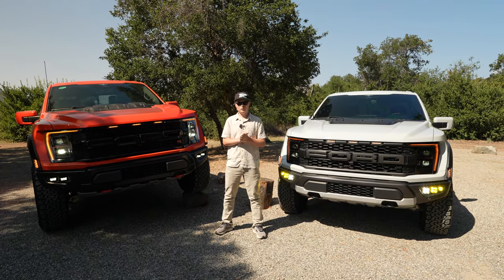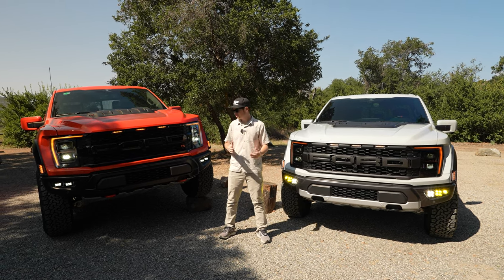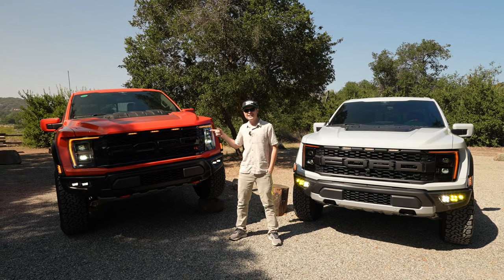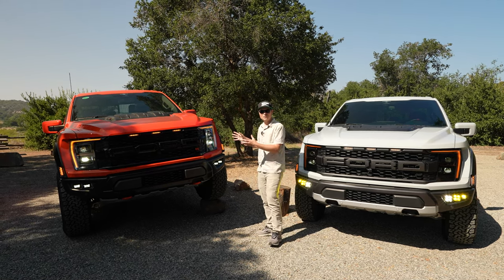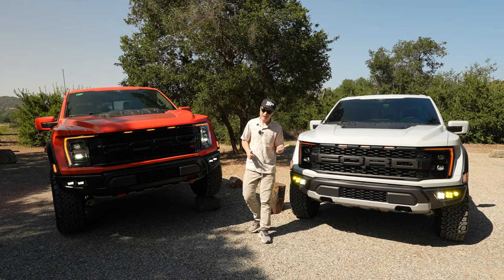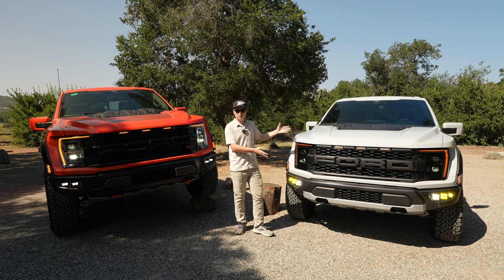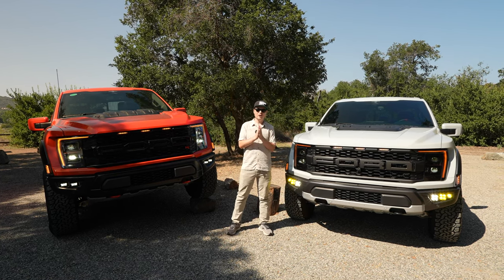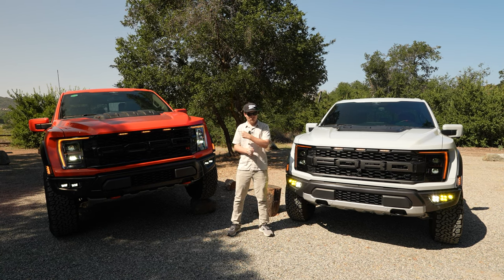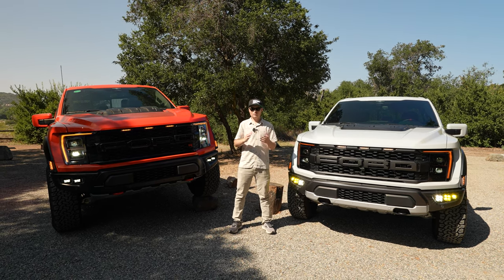Today is going to be an exciting one because we have both of the ultimate editions of Ford's Raptor. To my right we have the Ford Raptor R with the 37-inch tires, a 700 horsepower V8-powered Gen 3 Raptor. To my left we have a 37 package equipped EcoBoost variant. Both are 2023 model years and we're going to find out what you're really getting for the extra $30,000, and if it's worth the upgrade.